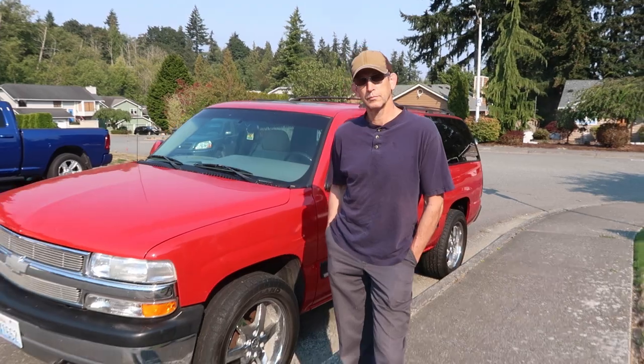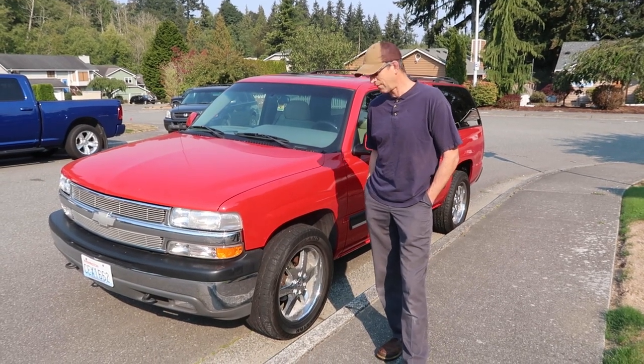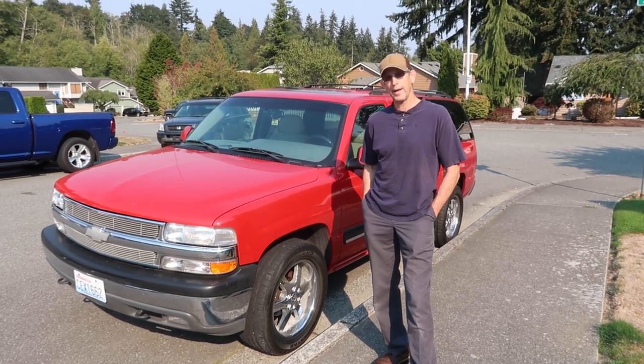So what is this lovely vehicle? A 2001 Chevy Suburban. Very red.